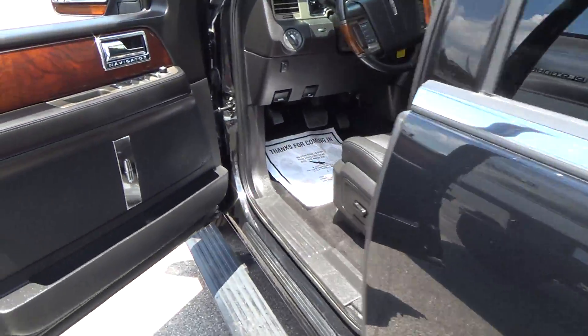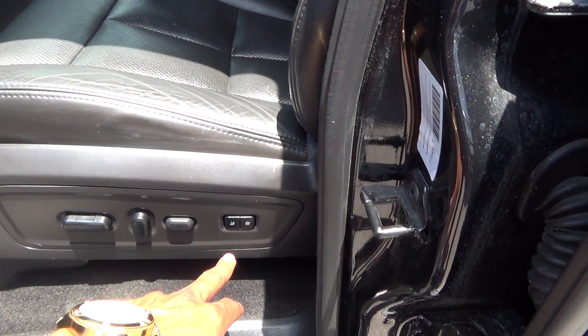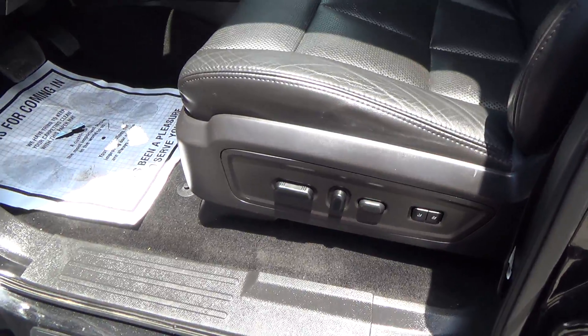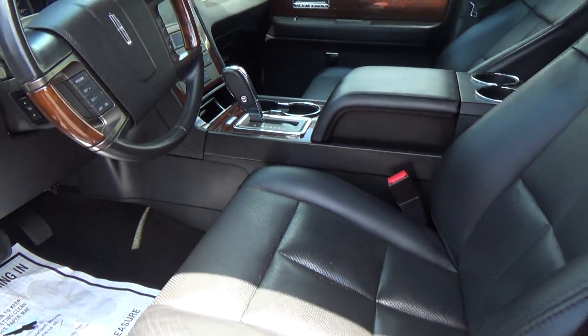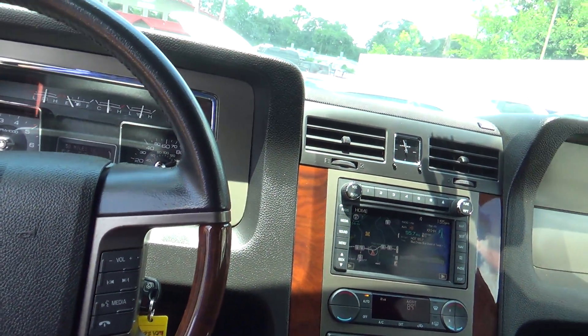The wood grain is nice and glossy. Everything is in great shape — this car is awesome. You have memory seat positioning; I think it's a 10-way adjustable seat. Power folding outside mirrors as well.